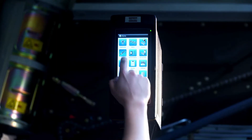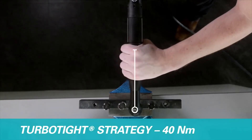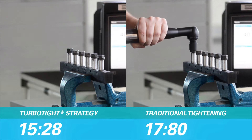Flexibility is one key factor we have to realize in this assembly line, but also ergonomics. Our TurboTight feature lets the tool absorb reaction forces, significantly improving ergonomics for the operator and shortening cycle times.